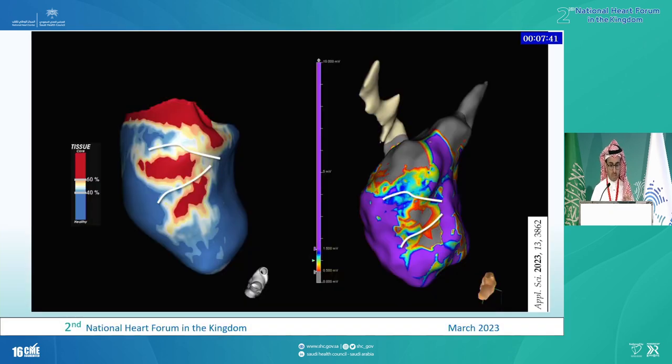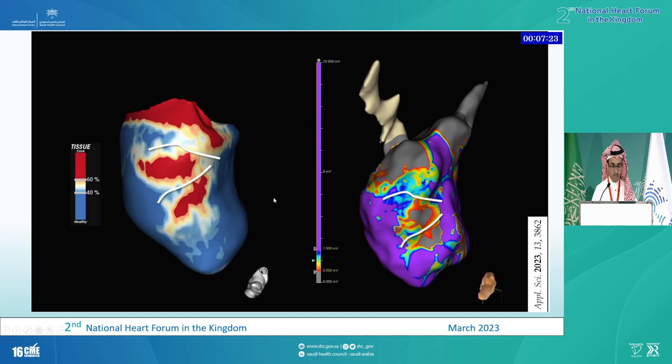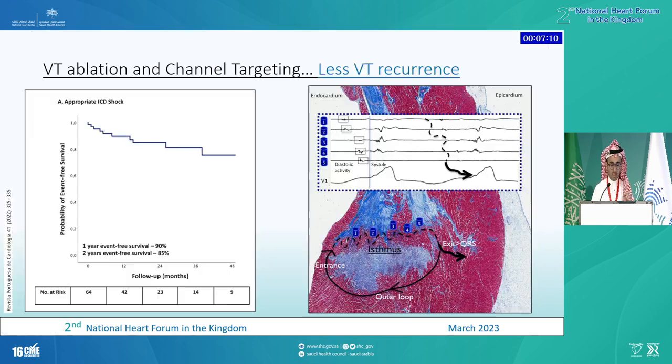It also correlates very well with the EP lab. In the EP lab, we put our mapping catheter and based on the voltage we get, we estimate healthy versus scarred myocardium. The healthy myocardium appears as purple, and we can find areas of slow conduction with different colors. This correlates very well to what we see in the EP lab. If our target is to find these narrow channels and small signals, and if we can find them all before starting the case and target all of these small potentials, we can actually reach a decent outcome.